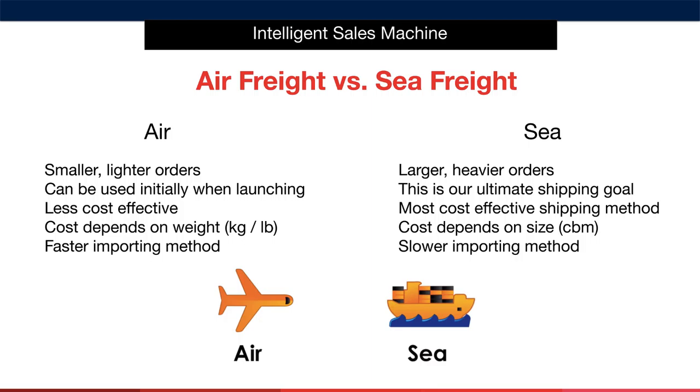And remember, we're all about profit in this business. I've said it a number of times in this module, but I'll say it again to drill this into your brain as much as I can: your freight forwarder will help you determine what the best and most cost effective method of shipping will be for your orders. Use them wisely.